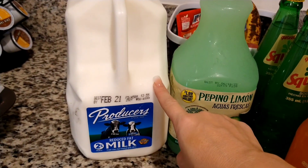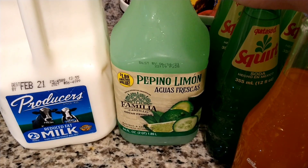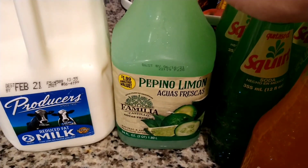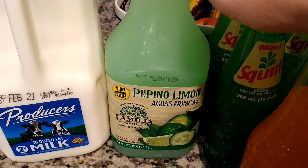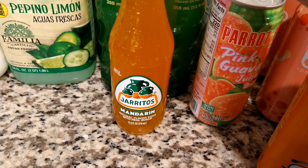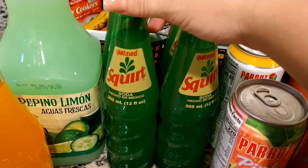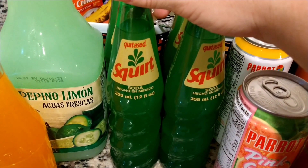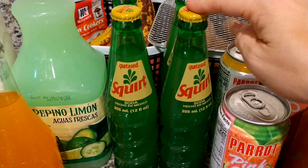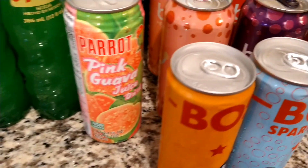The next thing we needed was some milk, so we got some two percent milk. My husband likes these different types of juices — I think this is a lemon juice. Then my son picked out the mandarin soda. We also saw this — the Squirt soda right from Mexico — and we picked out four of those. We're going to try those and see if they're good.